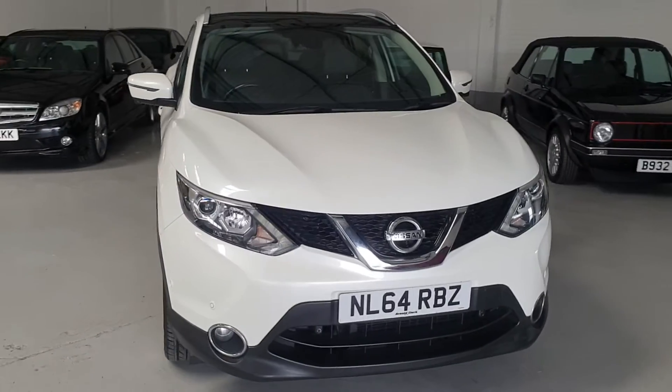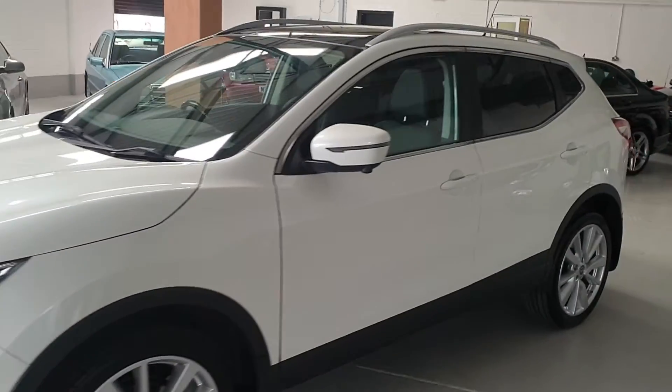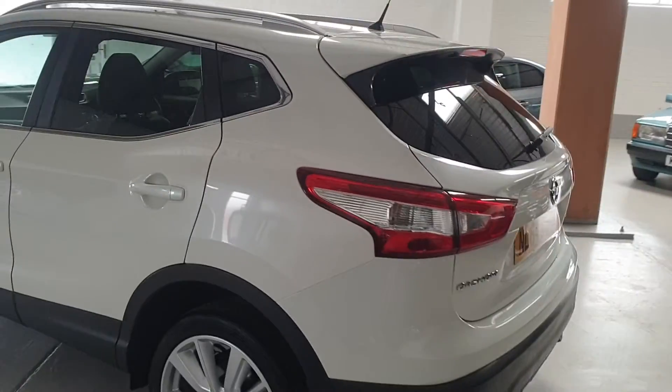This lovely Qashqai was recently serviced and is ready to go. On delivery you will receive a full pre-delivery inspection check, 12 months MOT, gold cover warranty included, part exchange available, and finance packages available.